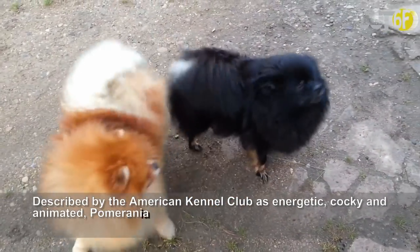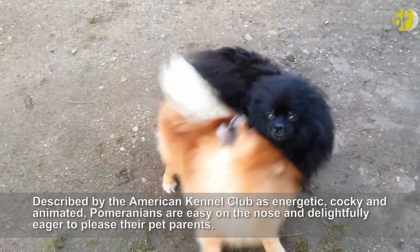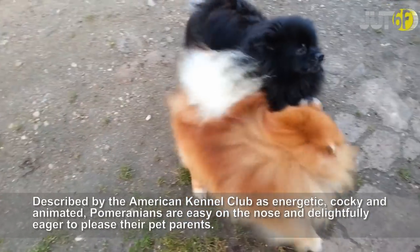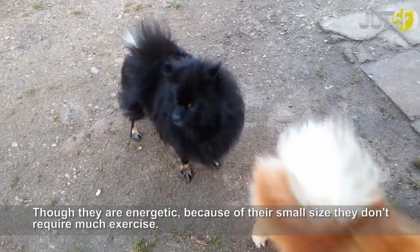Described by the American Kennel Club as energetic, cocky, and animated, Pomeranians are easy on the nose and delightfully eager to please their pet parents. Though they are energetic, because of their small size they don't require much exercise.